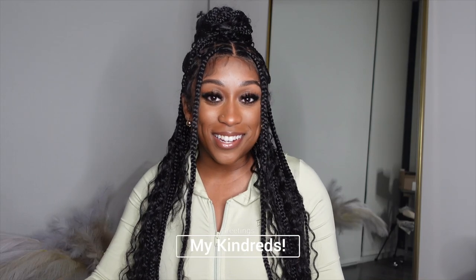Greetings my Kendras! I am back with another video, but first and foremost, if you are new, welcome! Go ahead and hit that subscribe button down below and hit that bell notification button too so that way you don't miss out on another upload.